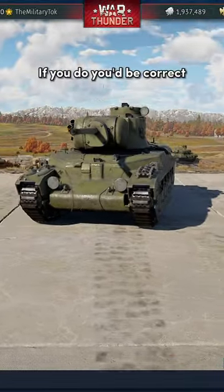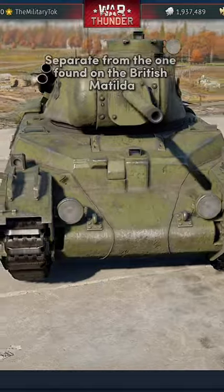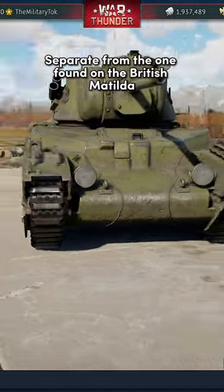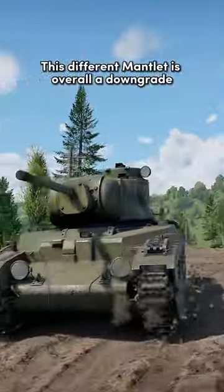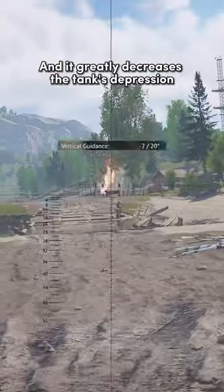Do you notice something off? If you do, you'd be correct. The Russian Matilda features its own mantlet, separate from the one found on the British Matilda. This different mantlet is overall a downgrade because it removes the stabilizer and it greatly decreases the tank's depression.